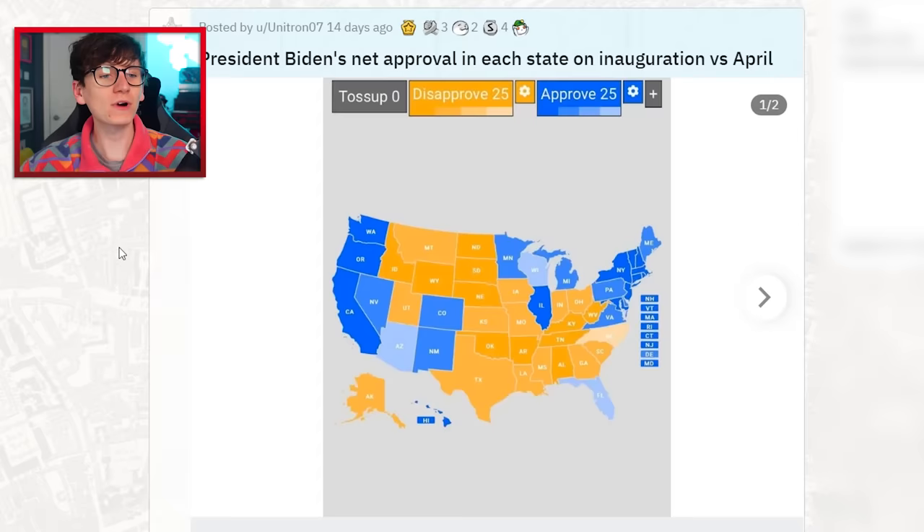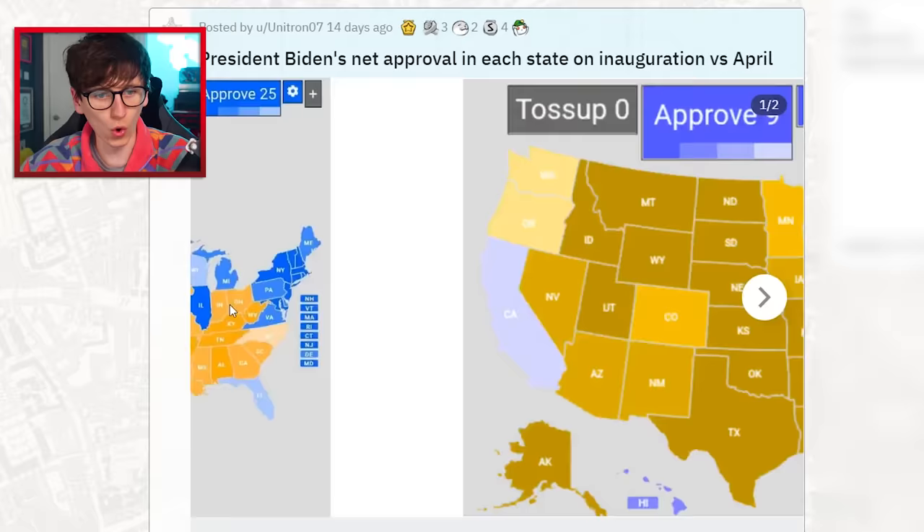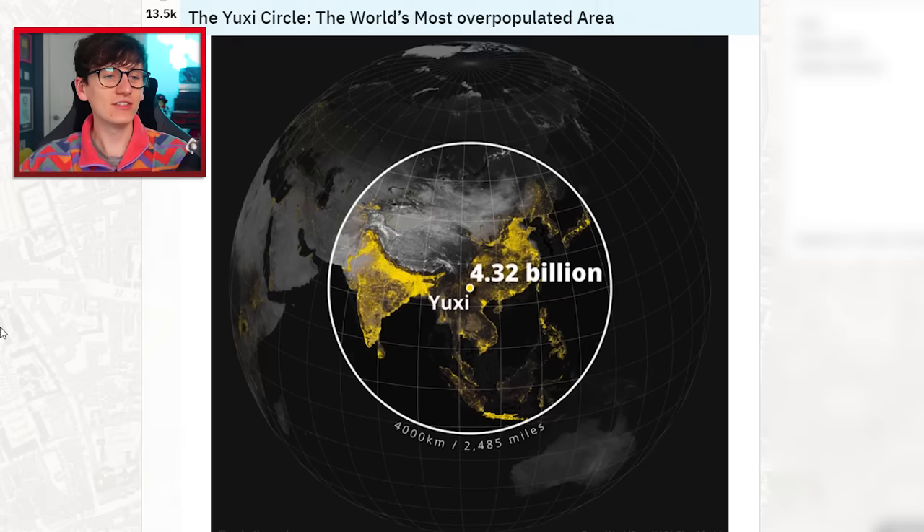This is what people thought of him when he first became president, and this is what people think now — a lot more disapproving. There was still a lot of disapproving to begin with. Politically, America has a lot of strong opinions — and you can quote me on that.